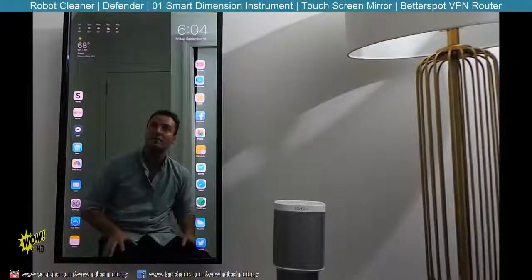So that's my smart mirror — Apple mirror. Thank you for watching.